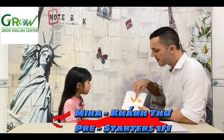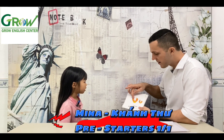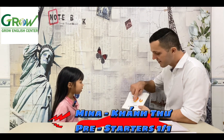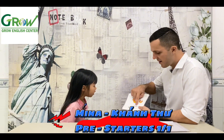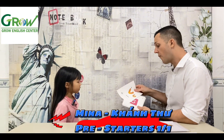Letter? Letter V. What is it? Spell it. V, I, O, L, I, N. Violin.